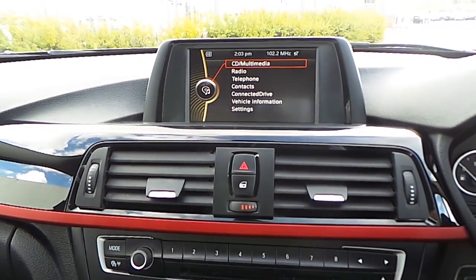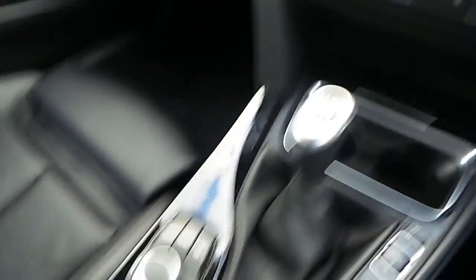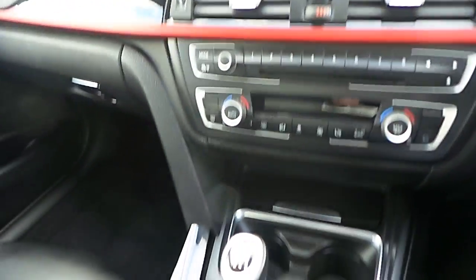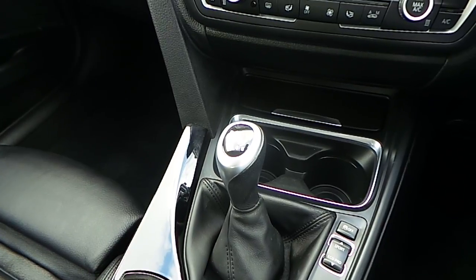The centre console presents the 6.5-inch BMW screen, along with all the infotainment explorable with the iDrive controller. We have two-zone automatic climate control, and the car is equipped with a 6-speed manual gearbox.